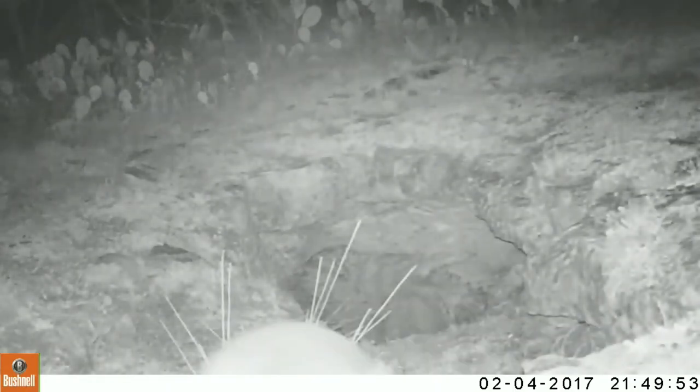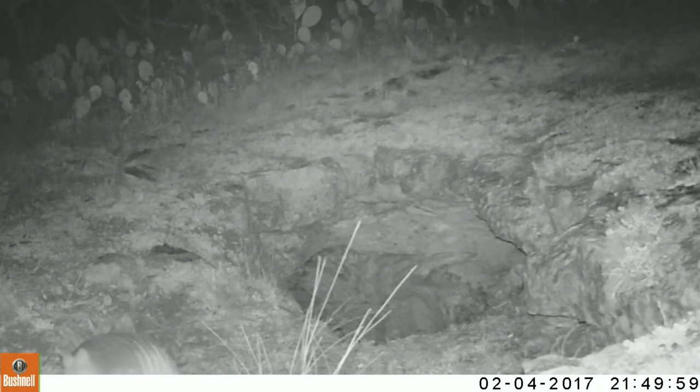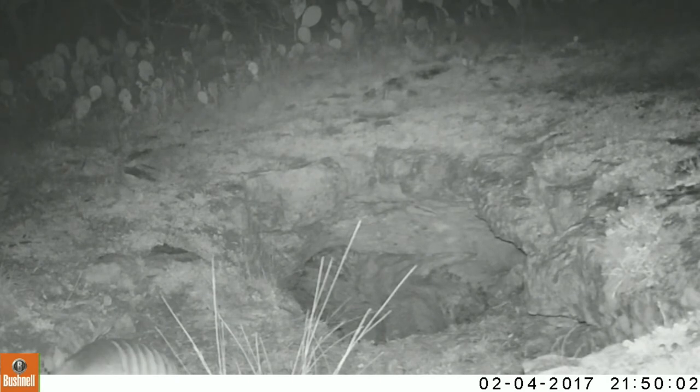He made about two dozen trips out foraging around for nesting material on this particular night. You can tell it's pretty cool because the cave is breathing — you can see some steam coming out of it. The air on the outside is a lot cooler than the warmer, damp air coming out of the cave.